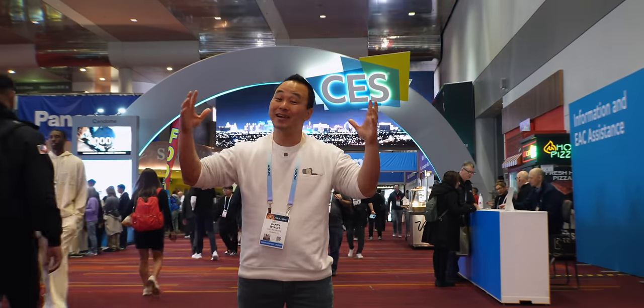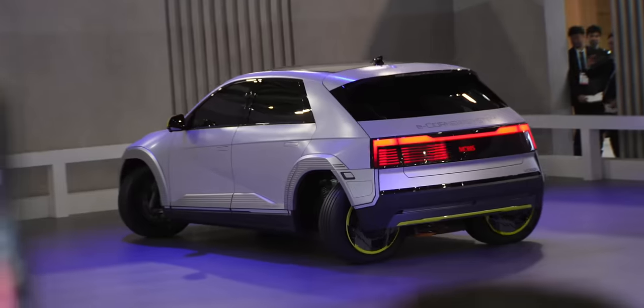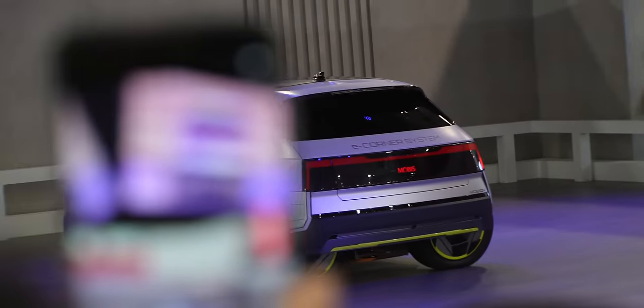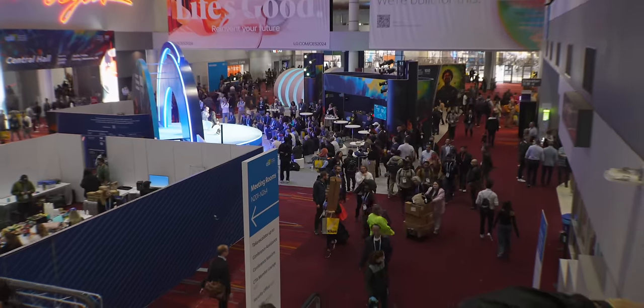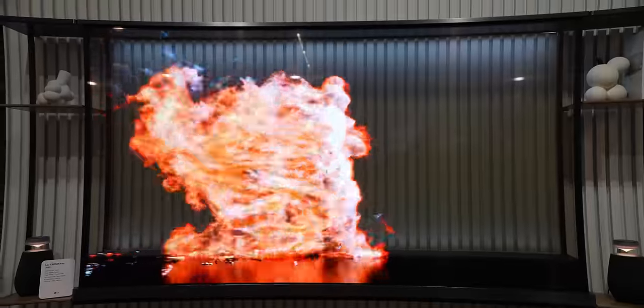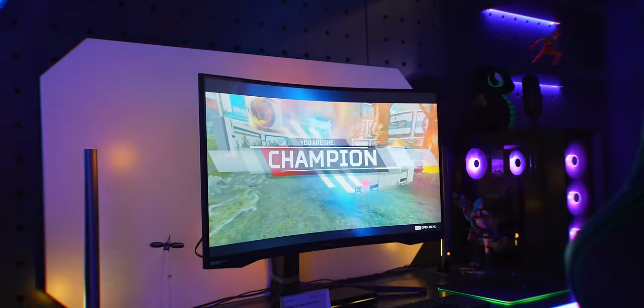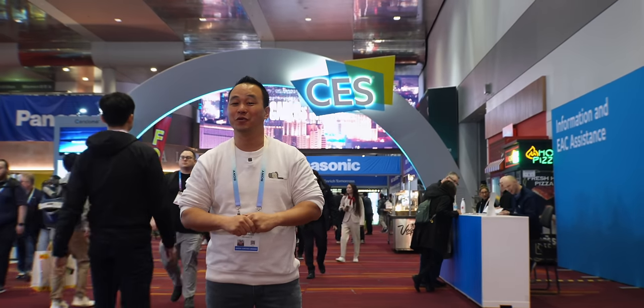What's up everybody, this is Danny and I'm here at CES 2024 — there's tech everywhere. If you've never been here, it's an amazing place, huge with a bunch of different halls. I'm going to walk around and look at some of the best things I've already seen: a crazy pinball machine, transparent TVs, smart homes, smartphones — everything. Let's see what is the best tech here at CES 2024!